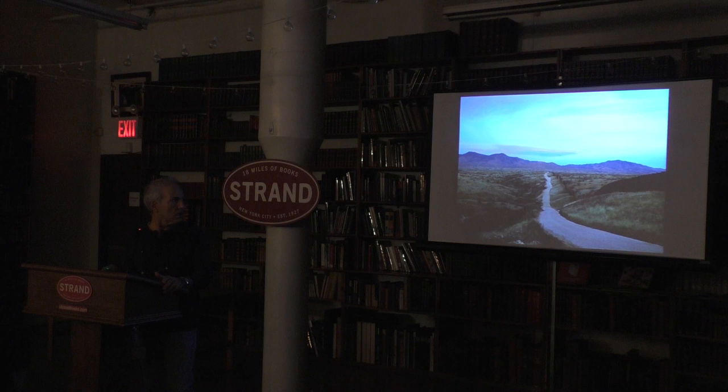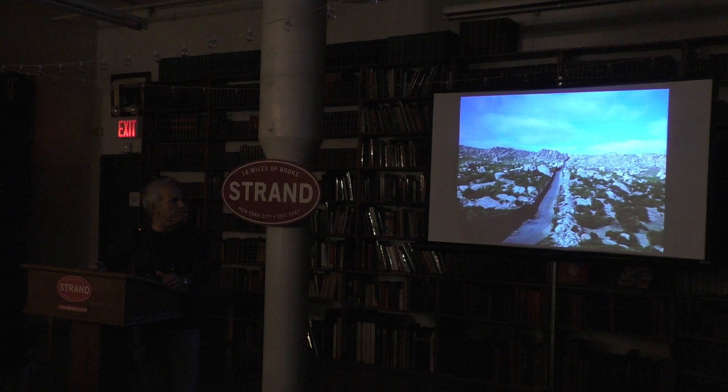I divide my projects into subsections called cantos. In the Border Cantos project there are eight cantos, and the first one is called The Wall. It's photographs of the different iterations of border wall through the 2,000 miles from the Pacific Ocean to the Gulf of Mexico. Out of those 2,000 miles, there's about 680 miles of walls built so far. They take different forms and different materials. These walls that have been most recently built cost about $4 to $12 million a mile to build.